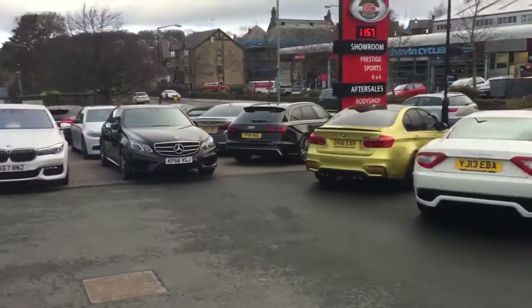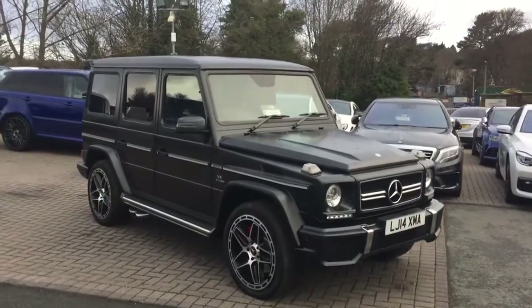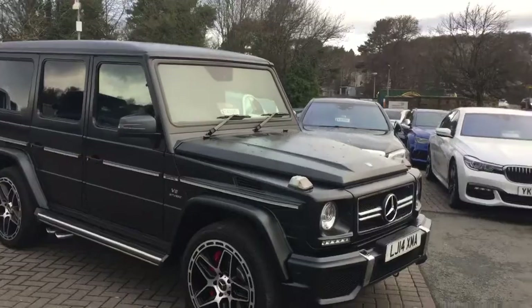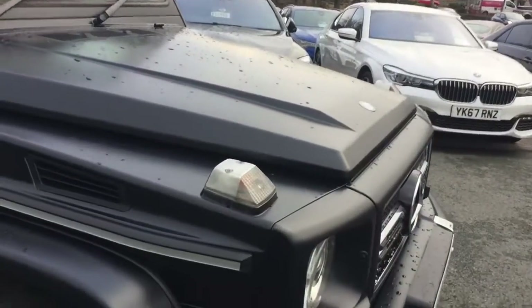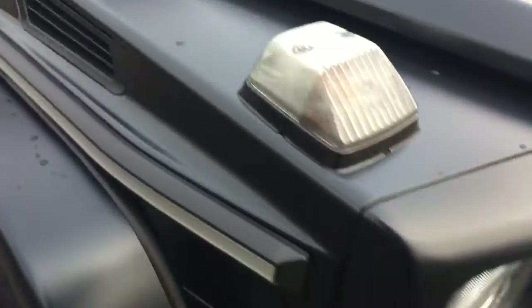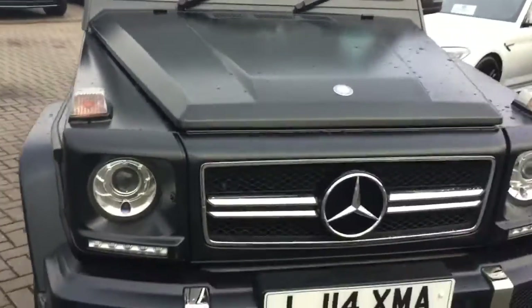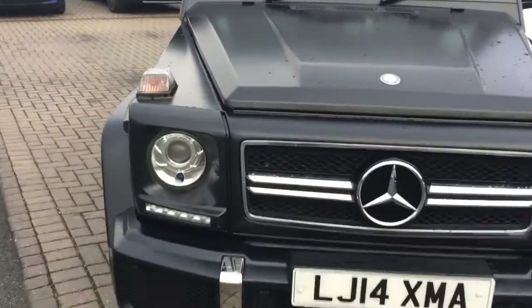Which brings us to the G63 — please excuse the wind, we're down here on the A61. I'll work my way around the car and give you a little bit of detail. You asked about the matte black paint — so this is factory matte black paint, not a wrap. Let me work my way around so you get to see the car. I'll go a little bit closer — excellent condition.